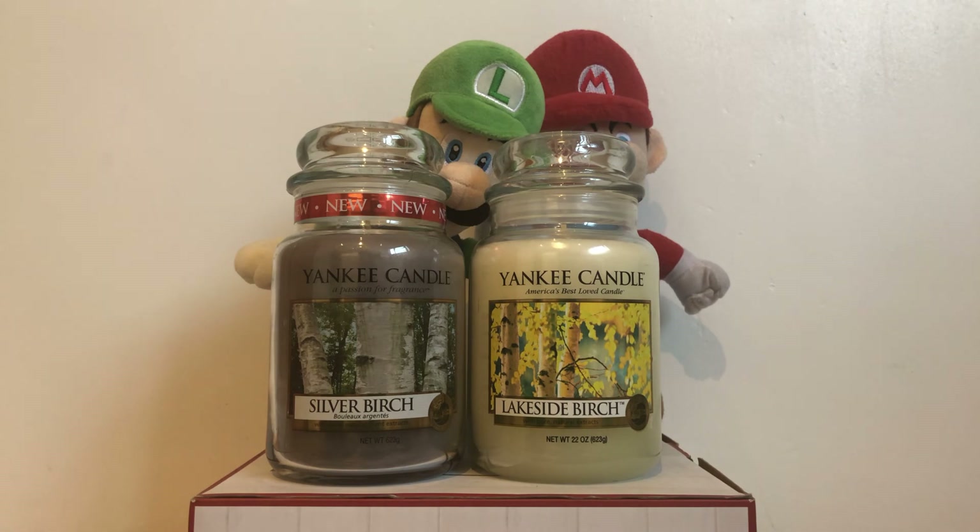And that is our review for the Yankee Candle Birch Candles. Thank you very much for watching this video. Please like and subscribe with notifications on so you can know about more unusual and rare Yankee Candle scents and descriptions. And if there are any Yankee Candle scents you want to hear about, please tell us in the comments. Bye bye.